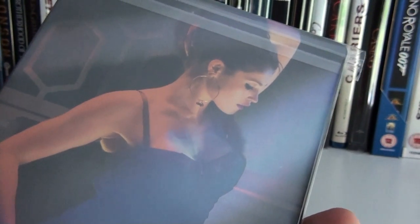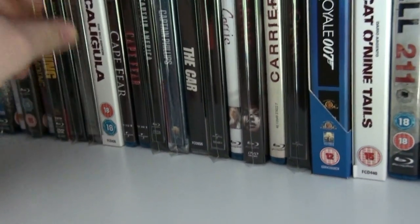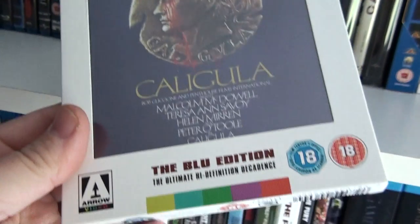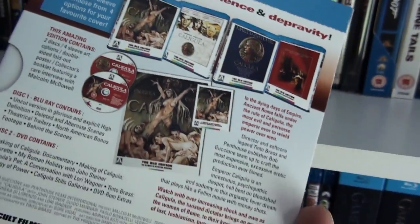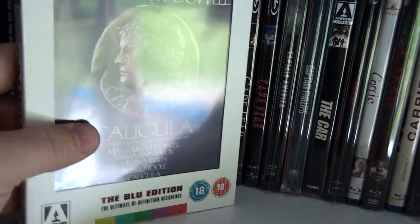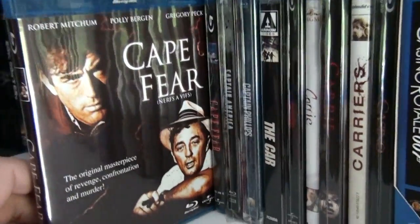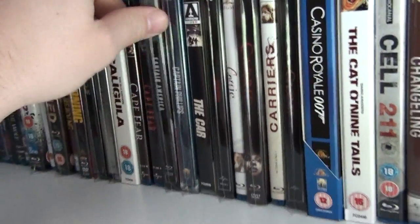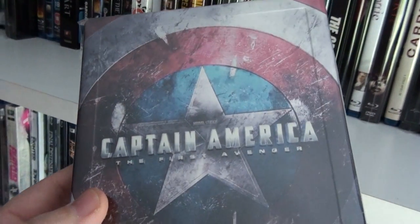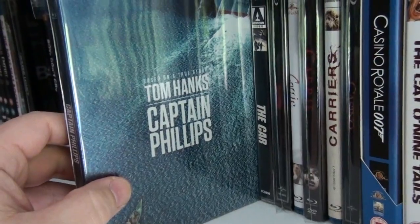This is the UK steelbook of Byzantium with the lovely Gemma Arterton. Here we have the UK steelbook of The Cabin in the Woods. The pretty much hard-to-get Arrow edition of Caligula — the blu-ray itself you can find, but the slipcover appears to be very hard to get. The original version of Cape Fear, and here we have Martin Scorsese's remake of Cape Fear.